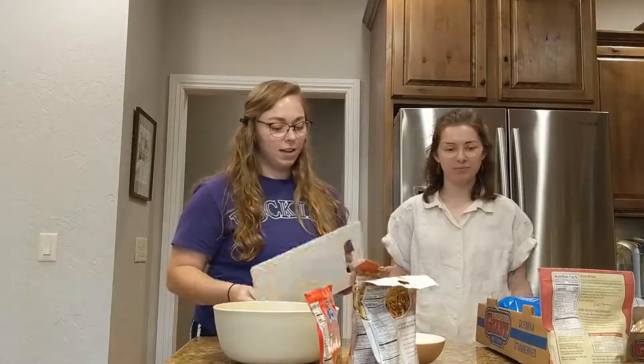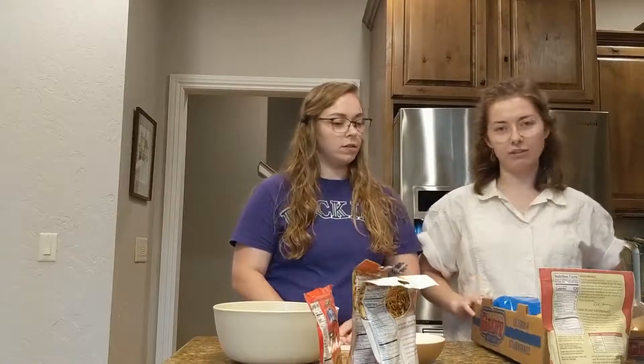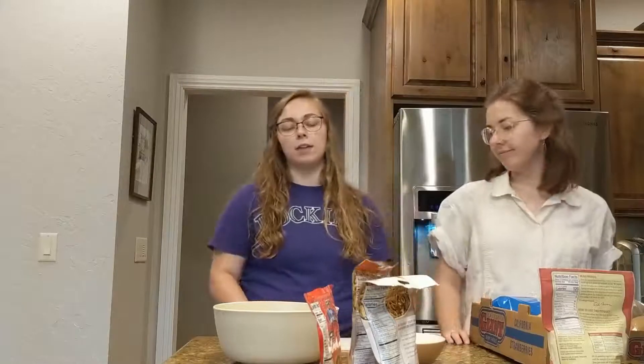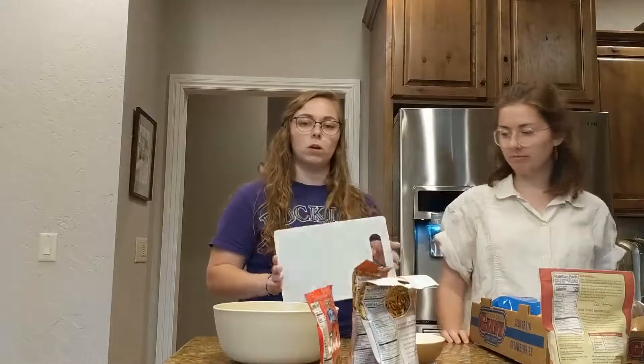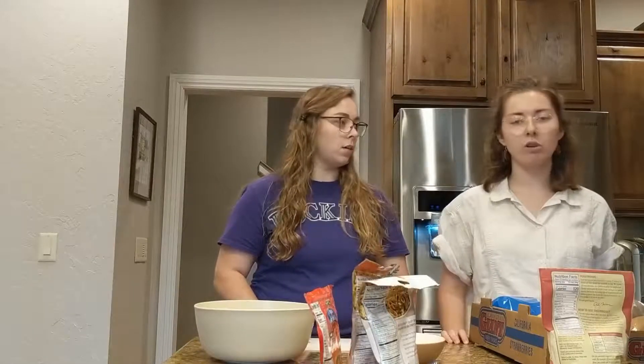We have a cutting board here. You should have the recipe in your mail. We already have all of our ingredients set out, so if you don't, pause the video. Some of the items you'll need include a cutting board, some bowls, and a knife.